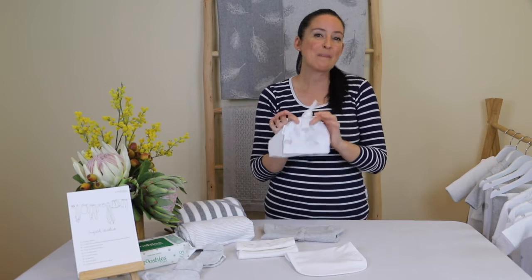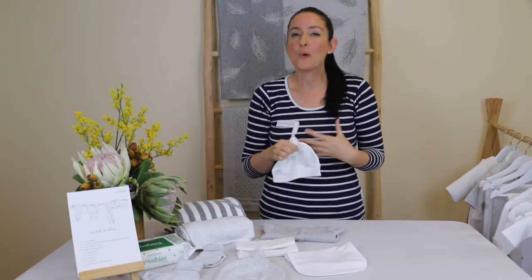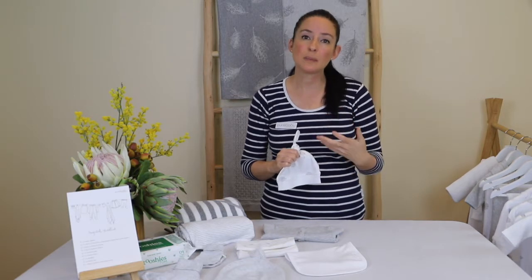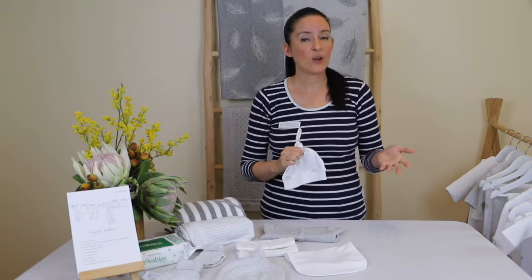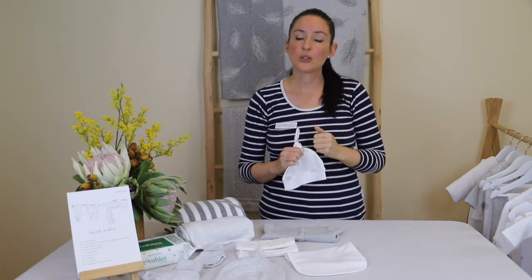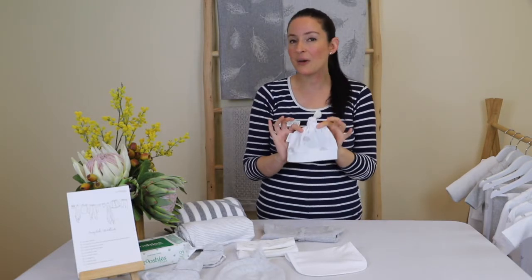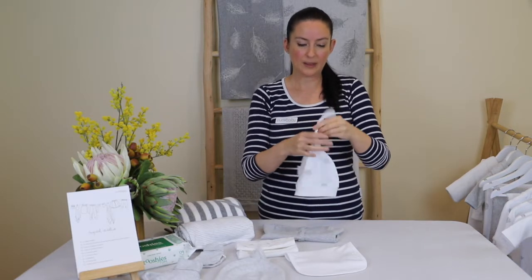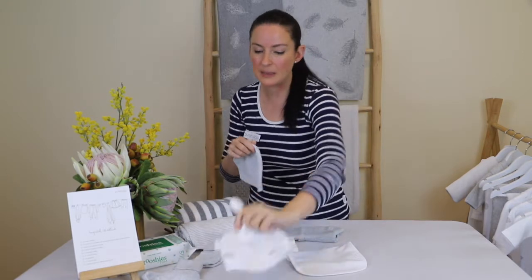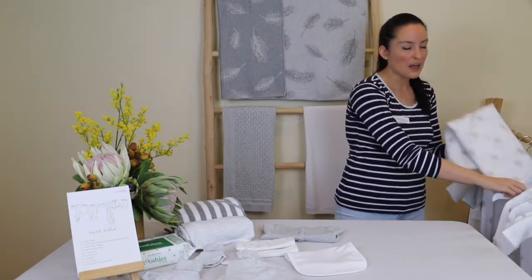Next, pack two to three hats depending on how many days you're in hospital. Babies lose most heat through the top of their head, so put a hat on from the moment they're born — they've come from a very warm enclosed space and can't regulate temperature well for the first 12 months. Always remove the hat when the baby is sleeping so heat can escape through the face and head. Our knot hat is adjustable — undo the knot to make it smaller and move it up as they grow. For winter babies, also consider a beanie.